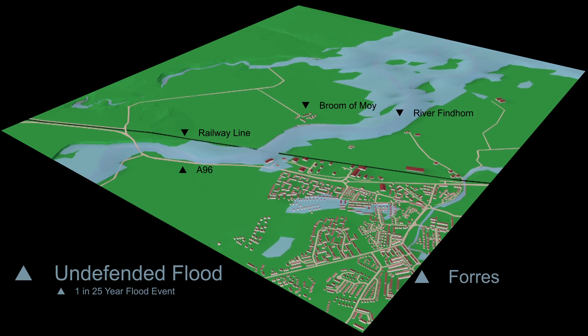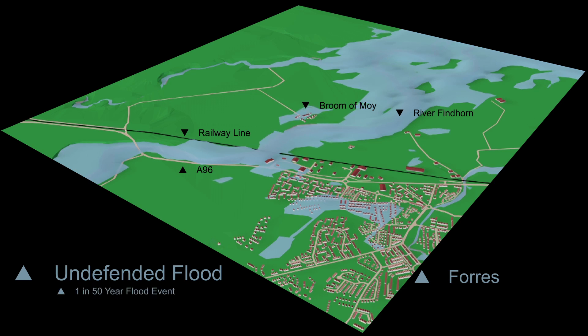Next, we will look at the flood extents during a 1 in 25 year flood event. Statistically, there is a 4% chance that a 1 in 25 year flood event will occur in any one year. We can see that bigger areas of land near to Findhorn Bay are flooded and that some of the businesses in Gresham Industrial Estate are affected. This magnitude of flood has not actually occurred since 1970.